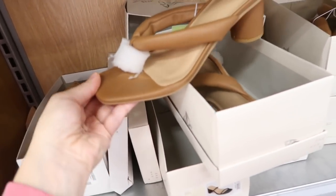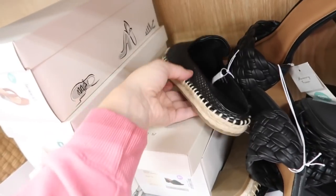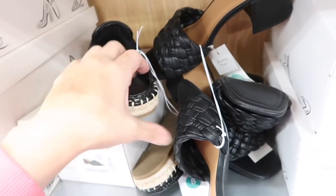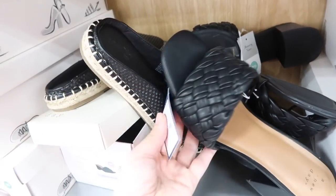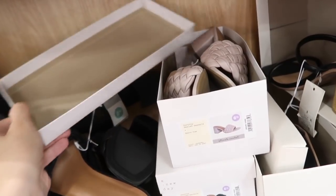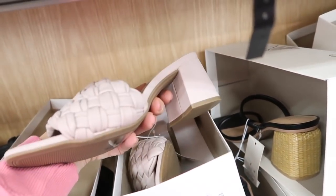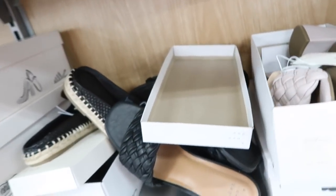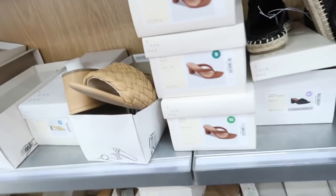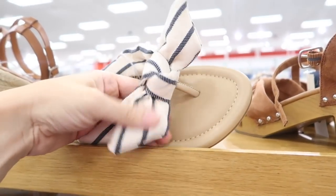Moving on to shoes. New from A New Day — they have the square toe thong style with the rounded heel, $34.99. These mules are also new with that espadrille bottom from Universal Thread. Also seeing a new color on these little square toe mules — they have this like purple mauve from A New Day, $32.99. They also come in brown and black.